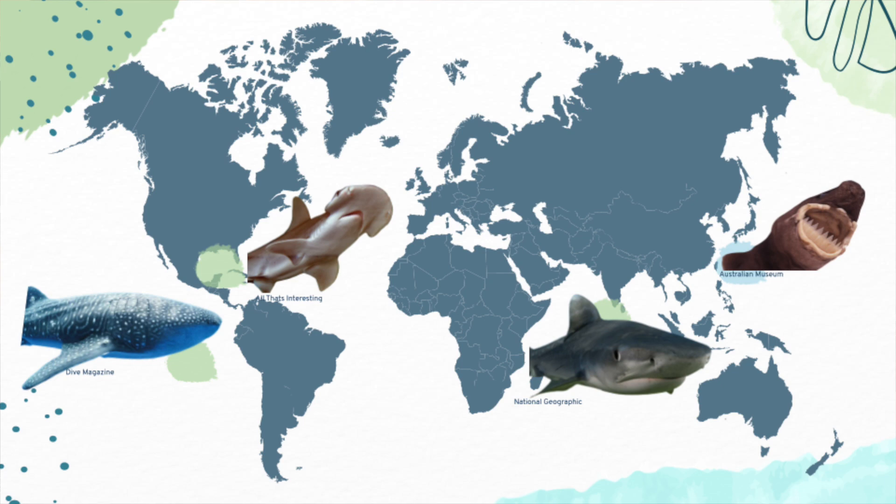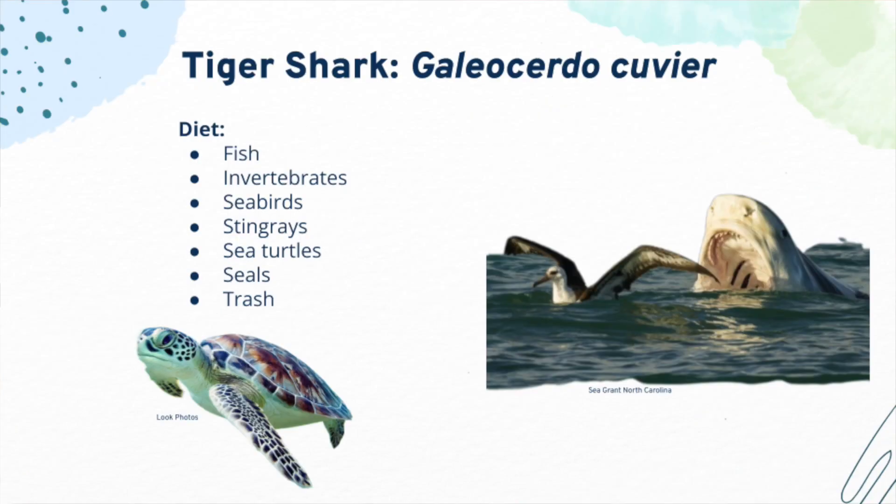We will look at their diets and how their teeth and jaw characteristics have adapted to what they eat. Tiger sharks are apex predators, meaning they are at the top of the food chain and don't have many predators themselves. They are large, growing up to 18 feet long, and can weigh up to one ton. They live in tropical and subtropical oceans, with ranges between North America and Brazil, as well as the Gulf of Mexico and Caribbean Sea.